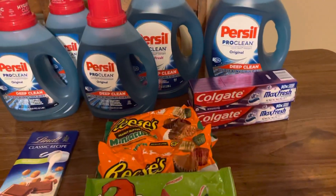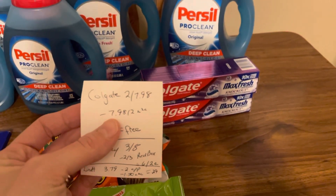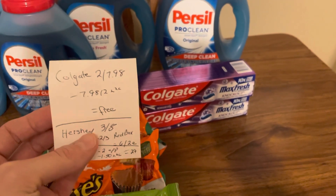So the first deal I did, everyone should be able to do this deal. The Colgate — they're two for $7.98. They gave us a $7.98 off of two digital coupon. It works on select flavors, so make sure you're checking that out. But it comes off making your total completely free.